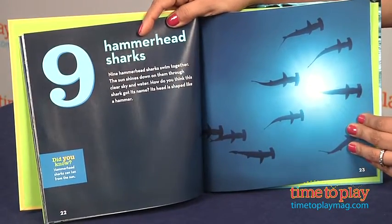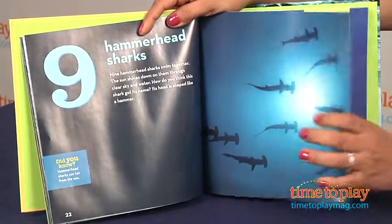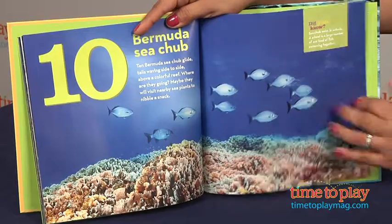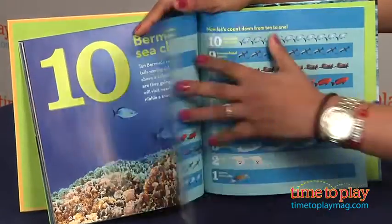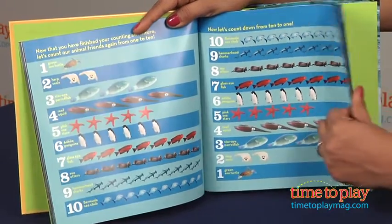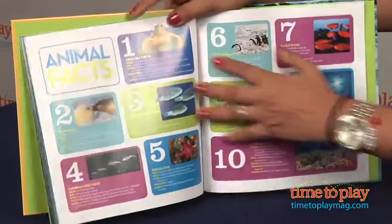One sea turtle swimming on the ocean floor. Two harp seals nuzzle nose to nose. Three star-eyed parrotfish show colors bright. And four reef squid explore shallow waters. The National Geographic Little Kids Ocean Counting book is not age graded.